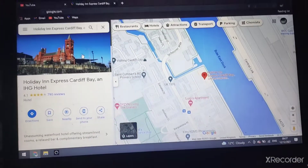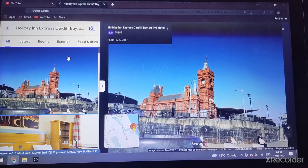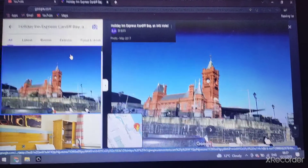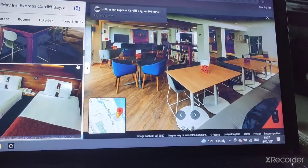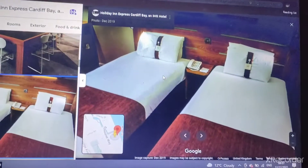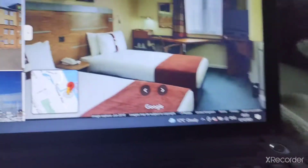There's the Holiday Inn Express Cardiff Bay. There are your rooms, your bar and cafe Express, a twin room, and your bedrooms.